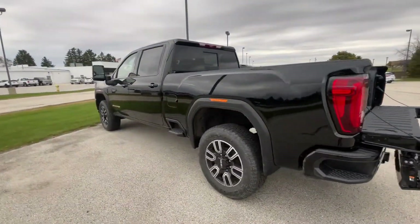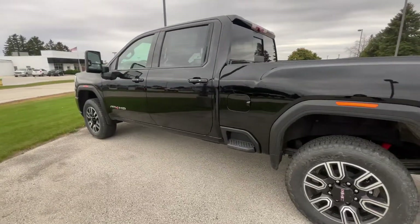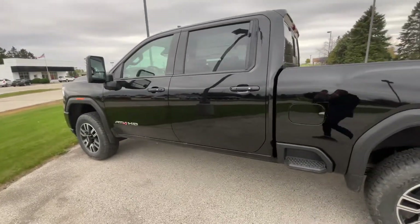That is all I have on this Sierra. If you have any questions, please give us a call or visit our website at GoMeyerMotors.com. Thanks for watching.